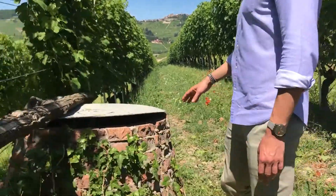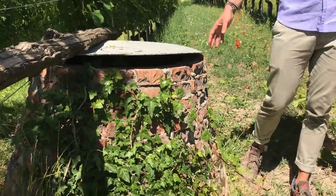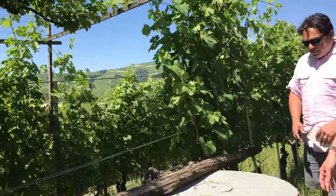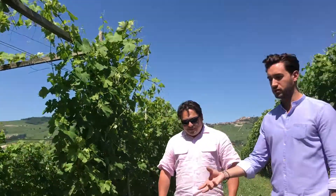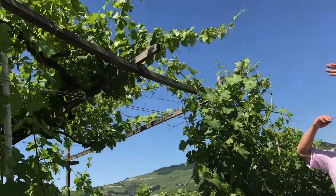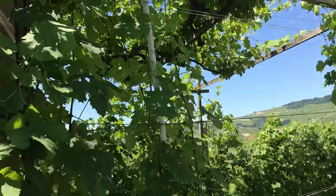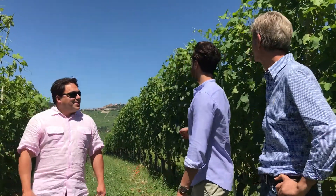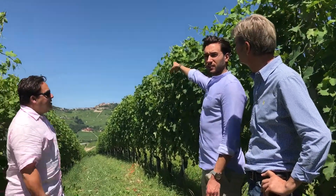This well was used in the past to collect rainwater. When our great-great-grandfathers were spraying copper, they used to collect rainwater because it was impossible to bring water up here. There's also a pergola tree which is fantastic — it was used as a shelter in the summer in the past to recover.